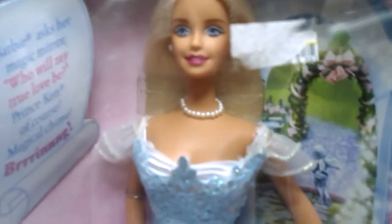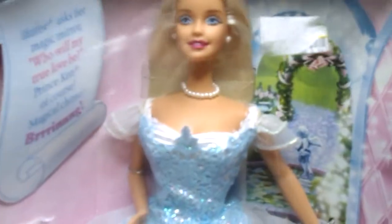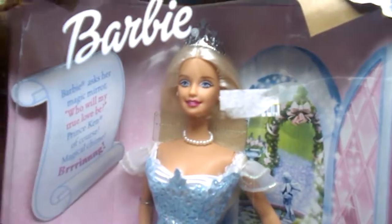The next one is even prettier. This is the Princess Bride Barbie. Her box is in poor condition, but she is mint in a damaged box. She has her crown and her necklace, she even has her bouquet and a mirror. She was $5.60. You can get her on Amazon for $26.00.